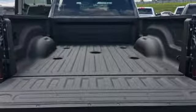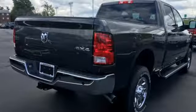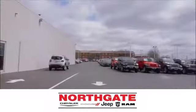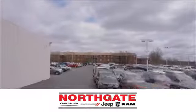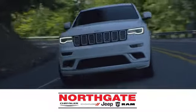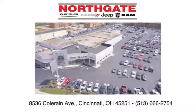Ram gets the job done. If you've been waiting for the perfect time for a test drive, the time is now. Experience it today. In the showroom or on the lot, shop our incredible selection and low prices at Northgate Chrysler Dodge Jeep Ram. You make the drive and we'll make you happy.